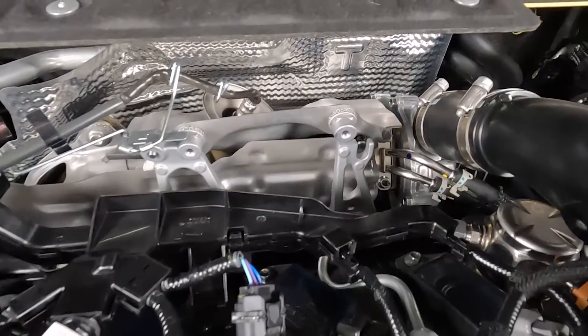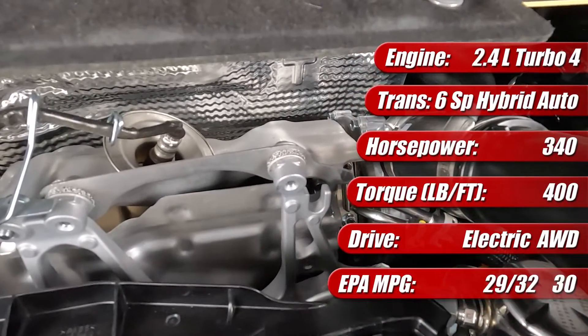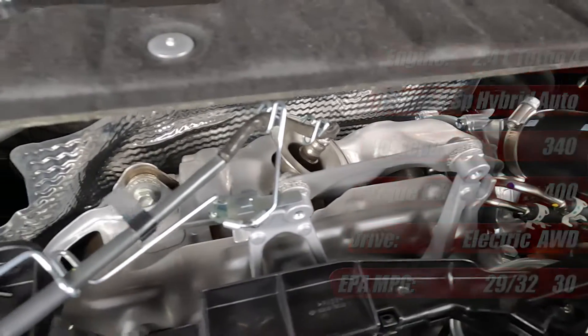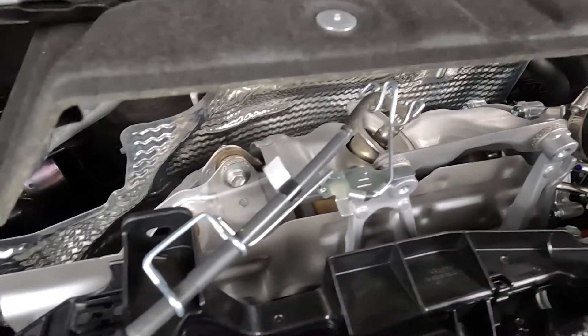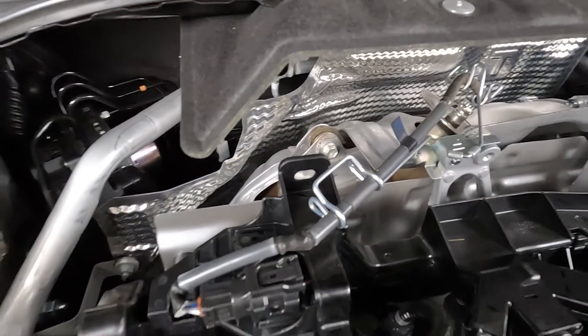A 230-volt nickel metal hydride battery pack is located under the rear seat. The total combined system output is 340 horsepower and 400 pound-feet of torque, which provides spirited performance and a traditional driving experience with the feel of a real transmission that's shifting gears.